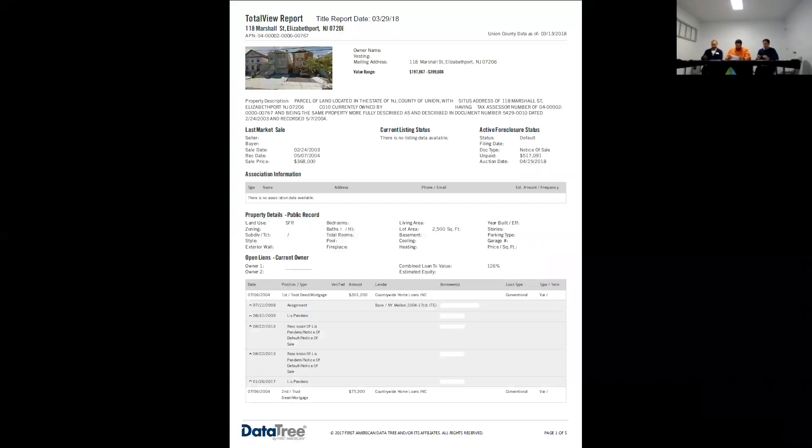The title seems to be clear on this — there's a little bit of title history, but it seems to be clear. Make sure you call and check for those taxes.